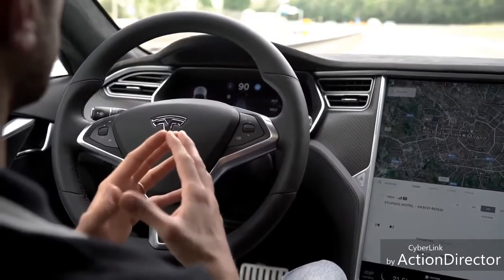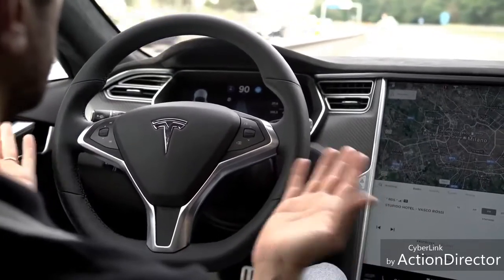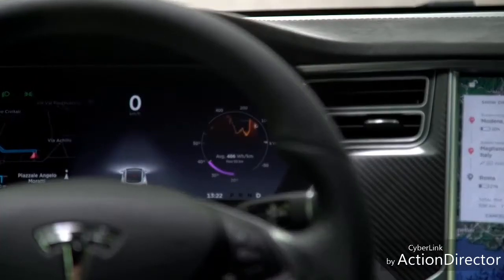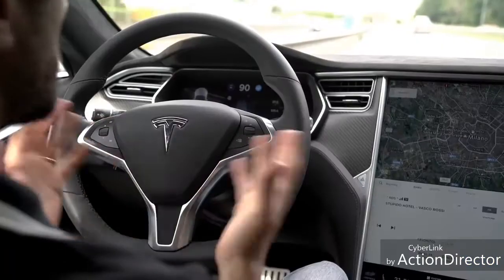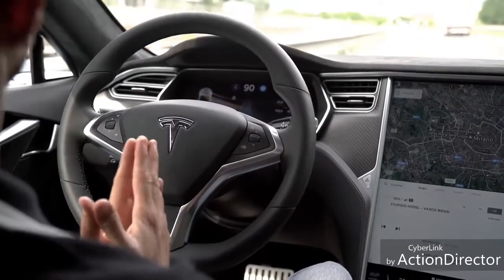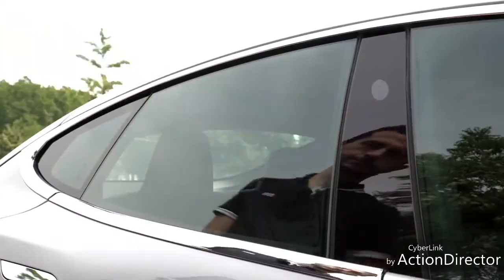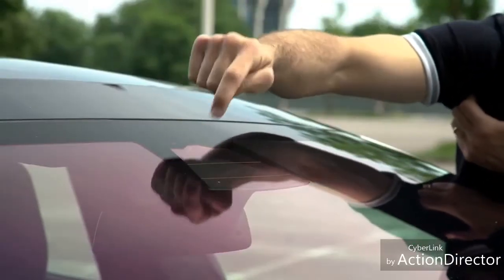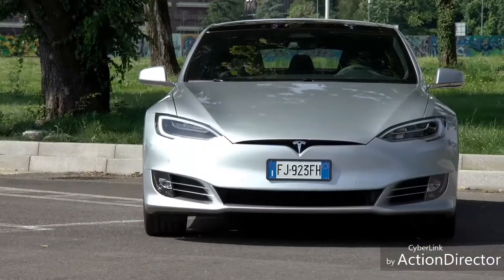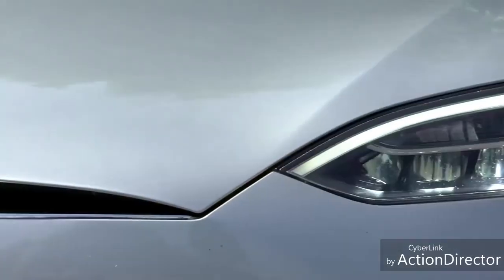Visto che si parla di una Tesla, non posso non partire dal sistema di guida assistita. Per averlo al massimo delle sue potenzialità bisogna mettere in conto 3.600 euro. E fate bene i conti perché se vi venisse voglia di averlo dopo che vi hanno consegnato la macchina, costa 4.700. Prezzi a parte si tratta dell'hardware 2, dotato cioè di 8 telecamere e 12 sensori ultrasonici, per una visione a 360 gradi attorno alla macchina e fino a 250 metri di distanza. Per il resto la Model S P100D sì che è ben accessoriata, ma verrebbe da dire ci mancherebbe visto appunto il prezzo.